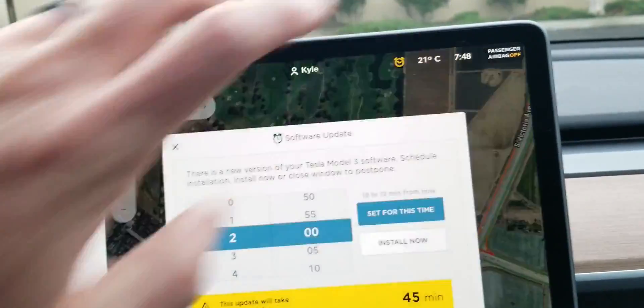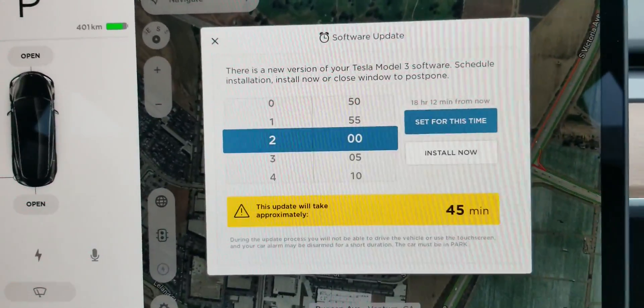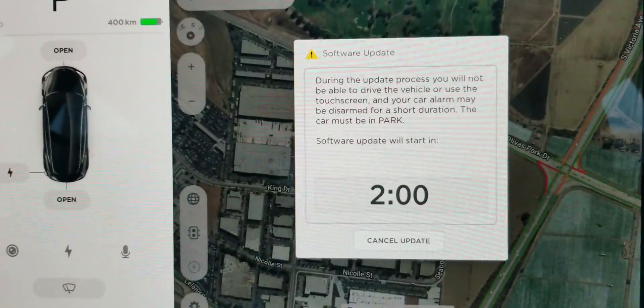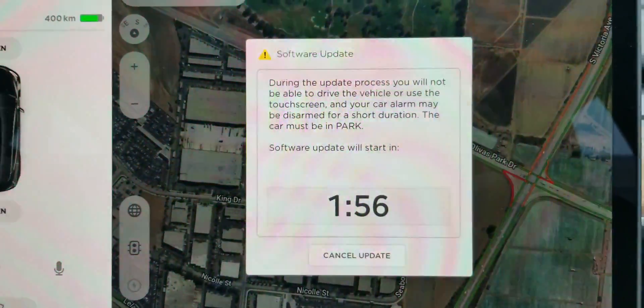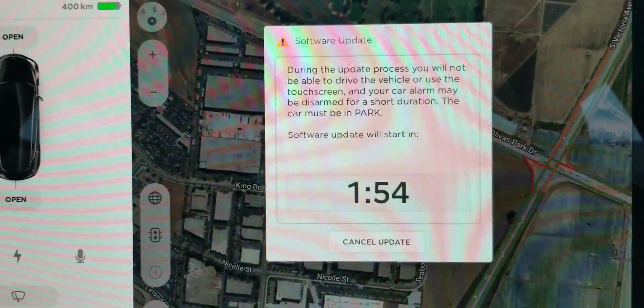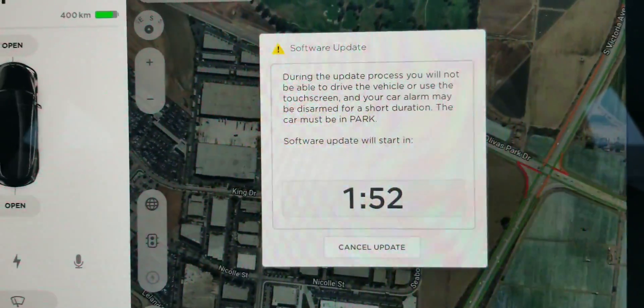We're going to start this, so let's hit Install. This Tesla software update will kick off — they normally take about 15 minutes. You'll hear a lot of clunking and clicking sounds.